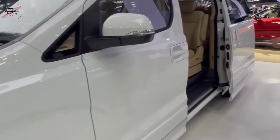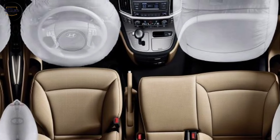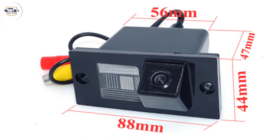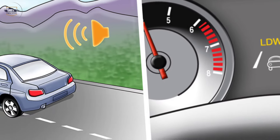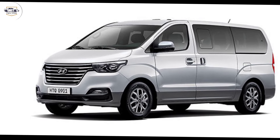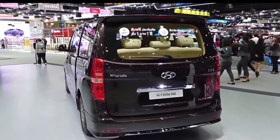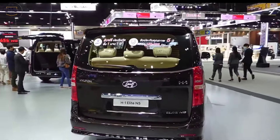Safety is always a top priority, and the H1 Elite comes loaded with safety features to keep you and your family protected. These include airbags, stability control, and a rear-view camera. There are also driver assistance features like lane departure warning and blind spot monitoring available on higher trims.